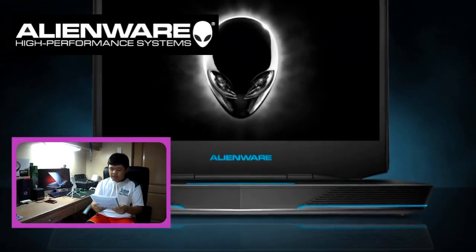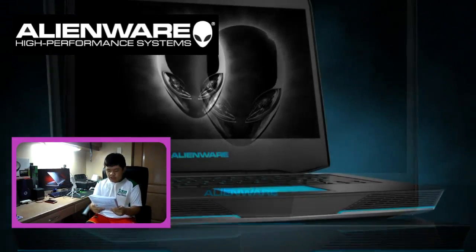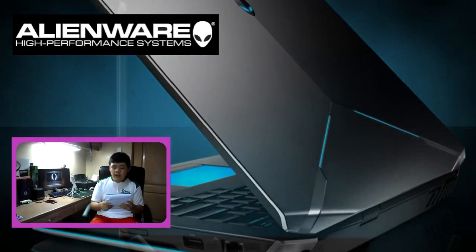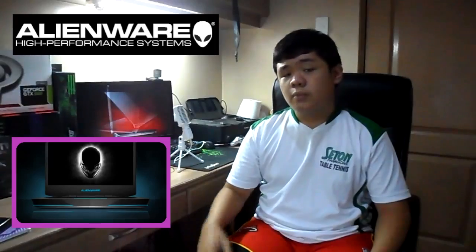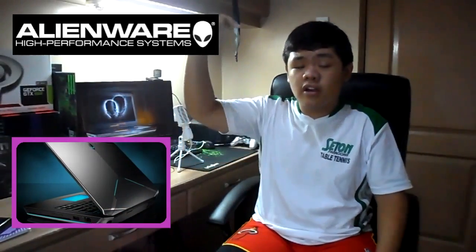Since we were talking about the size, let's talk about its screen. It rocks a solid 14-inch Anti-Glare IPS Full HD screen, which ensures consistent, accurate color from all angles, along with better brightness, higher contrast, and a larger color gamut. Prices for the Alienware 14-inch gaming laptop range from $1,199 up to a whopping $2,699. Links of where to get them are in the description box below.